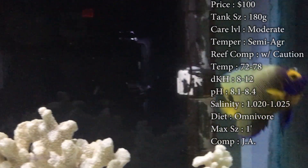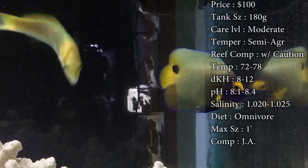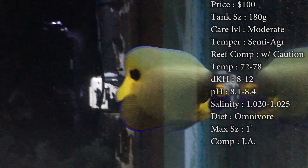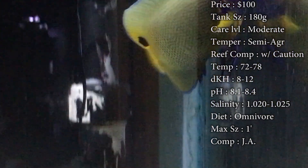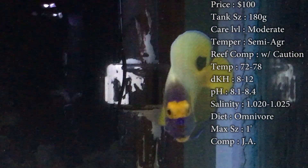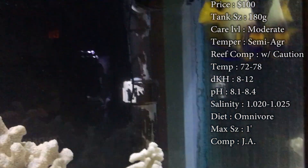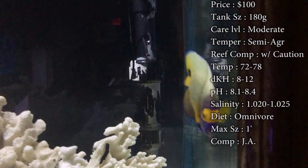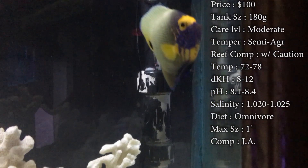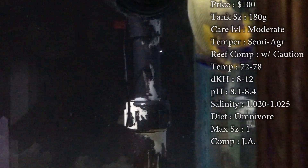Max size — a foot long easily, and you will see them get this big in a pretty short amount of time. I'm talking in the first year you'll see them double in size. Compatibility — just ask. I would recommend it being the only angelfish in your tank just because they get so territorial — not only towards other angelfish, but towards everybody. You really want to put this guy with some tough fish because he might mess with the smaller ones.